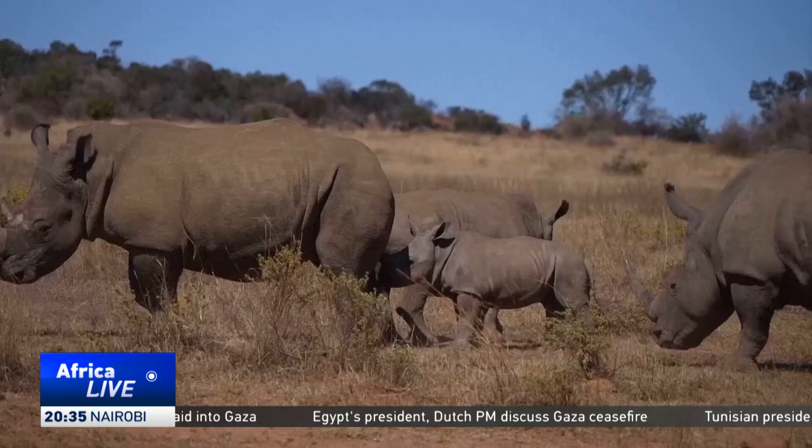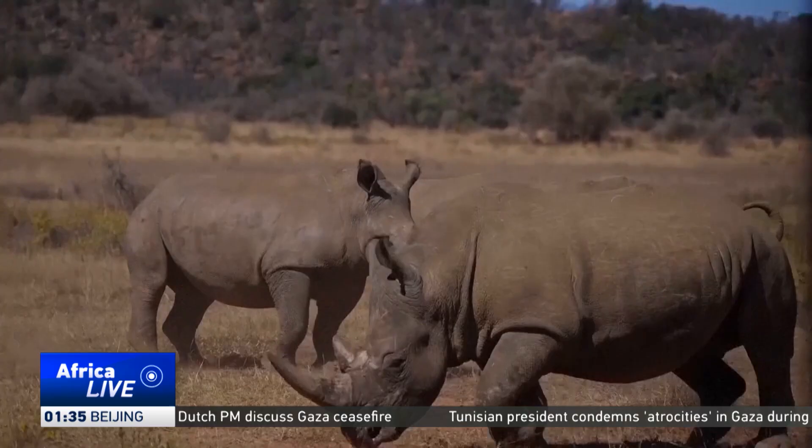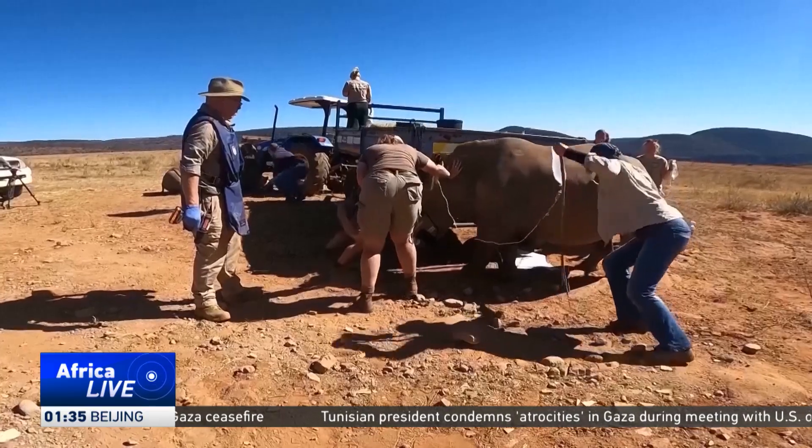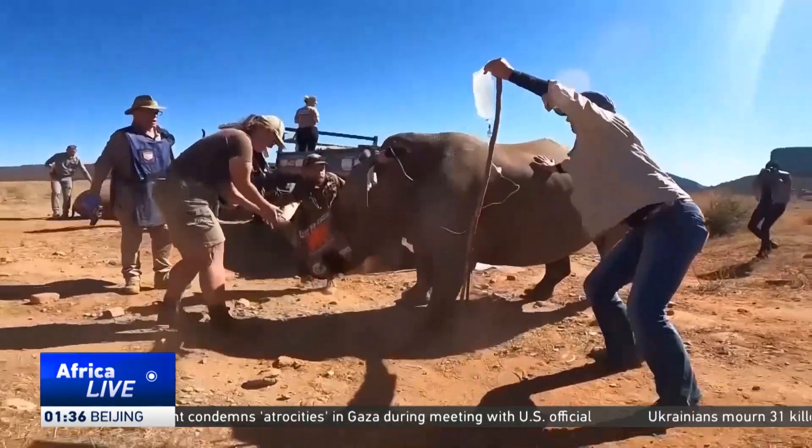It stays there, and as it goes across borders, the detectors are in place that can pick it up. The project, led by the University of the Witwatersrand, marks the official launch of a plan to protect South Africa's rhino population, the largest in the world.